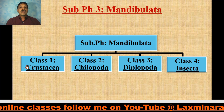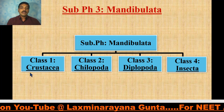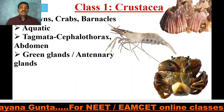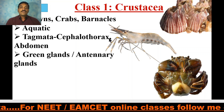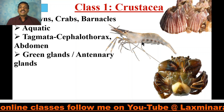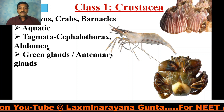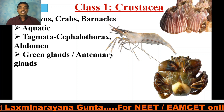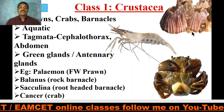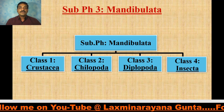Subphylum Mandibulata is divided into four classes: Class 1 Crustacea, Class 2 Chilopoda, Class 3 Diplopoda, and Class 4 Insecta/Hexapoda. Crustacea includes prawns, crabs, barnacles, etc. They are all aquatic, and the tagmata are the cephalothorax and abdomen. Green glands or antennal glands are the excretory organs in crustaceans. Examples include Palaemon the freshwater prawn, Balanus the rock barnacle, Sacculina, and Cancer the crab.